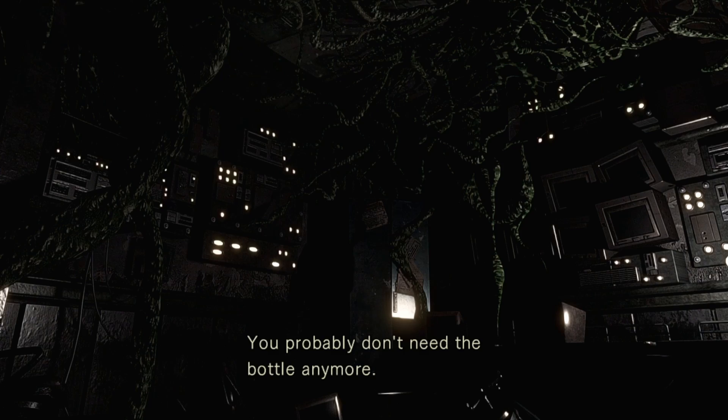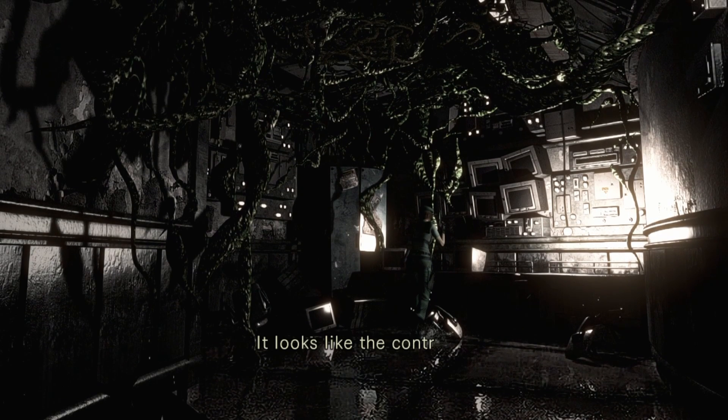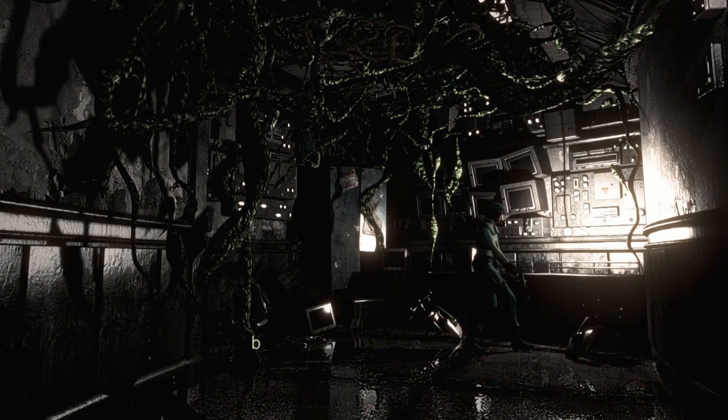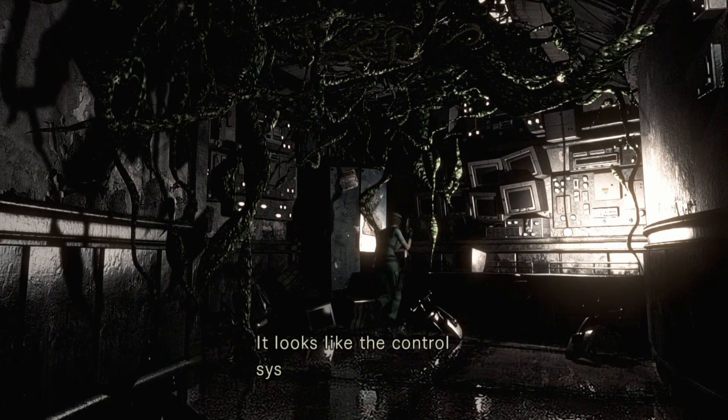Nice. You probably don't need the bottle anymore, throw it away. Sure. Did it take both my V-Jolts? It took both my V-Jolts. It looks like the control system for the water tank, but it's broken and can't be used. Why did I do this then?